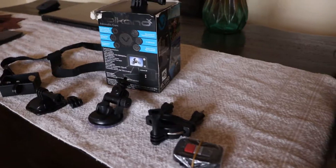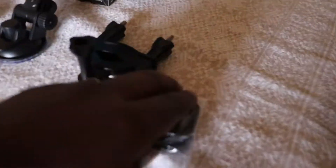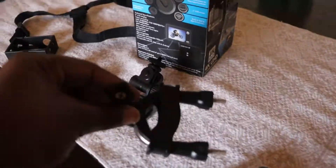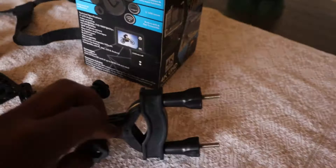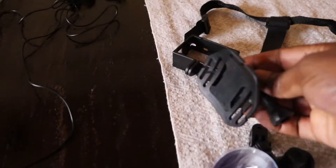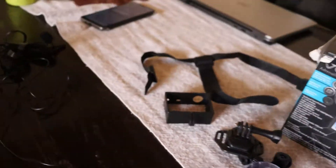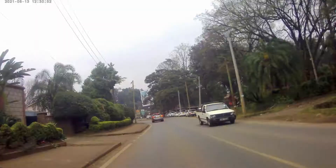You can only capture this if you have an action camera. If you want one, I have this Volcano Adrenaline Action Camera which I'm selling for only 10,000 shillings. It comes with all the mounting kit and everything. If you're interested, I've dropped a Google Form link — just let me know and I'll hook you up with one.